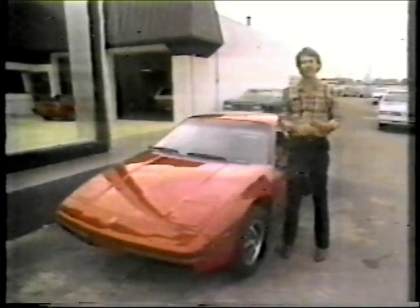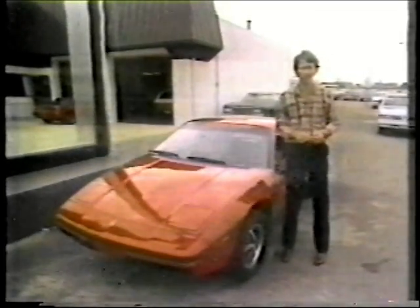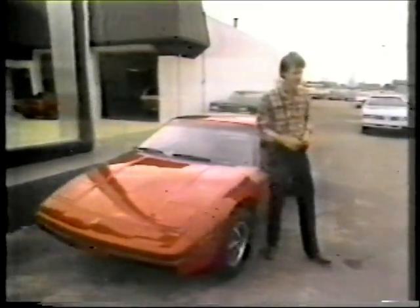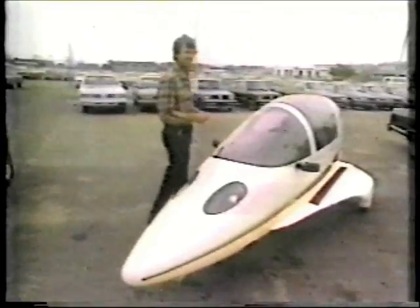Picture a car that sells for less than $5,200, gets 100 miles to the gallon, and looks more like a rocket ship than it does a car. I've just described the unbelievable 1984 Lightstar.